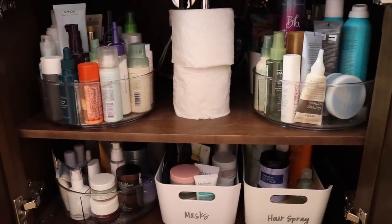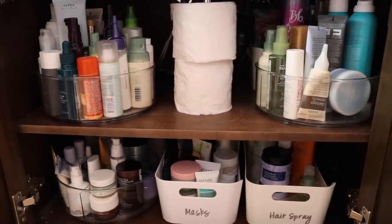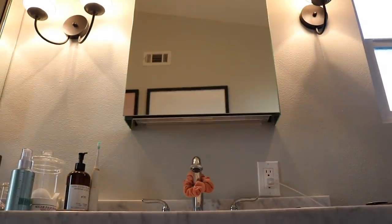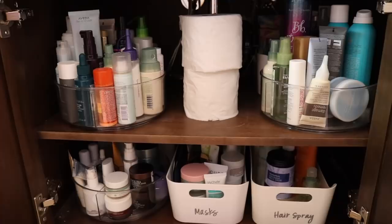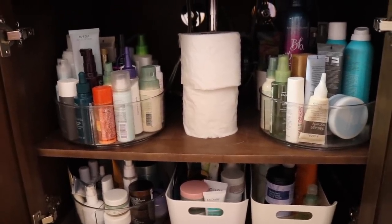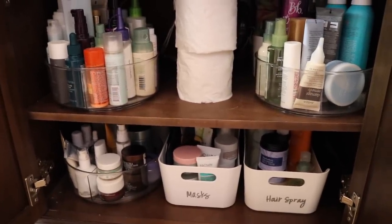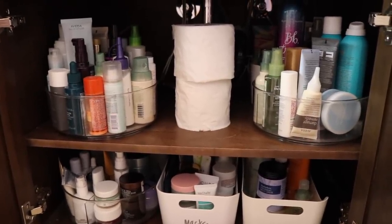I will do a separate video showing the guest bathroom and how I'm going to organize that with the girls' stuff. And who knows, I might get rid of some more. I didn't even get to the medicine cabinet — let me know if you want me to talk about that when I do the guest bathroom video. I'm going to end the video here because I've got to go relieve Andrew and feed the girls. I hope you guys enjoyed seeing all of this — this was very satisfying and it just makes me very happy organizing all my products. Thank you for watching and I will see you guys very, very soon.